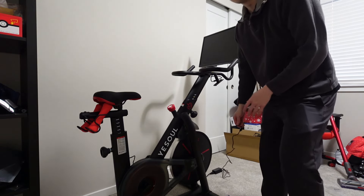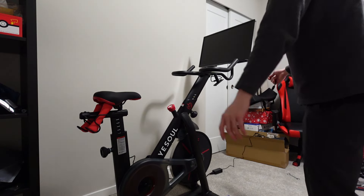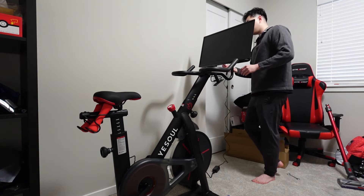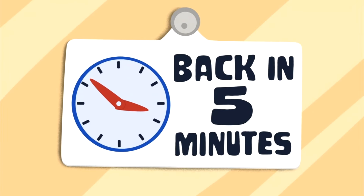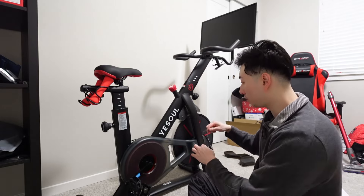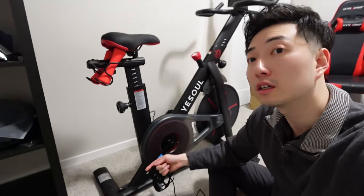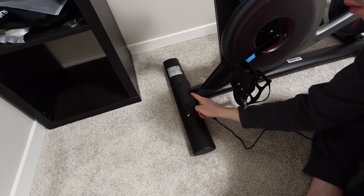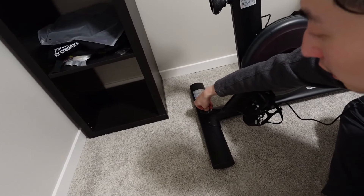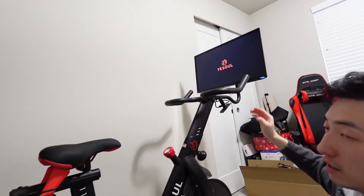Alright guys, moment of truth — we got the screen installed and now we're going to plug this in. I was confused because there was no obvious slot for the cord, but apparently there's a little spot right here where you can plug it in. Boom — and I'm guessing the screen will turn on. Oh there we go, it turned on! Nice.